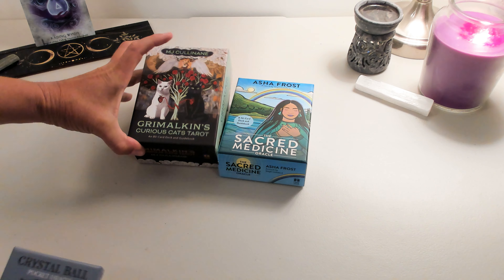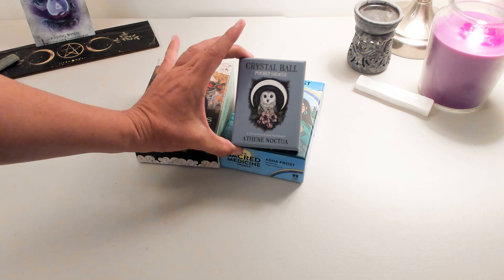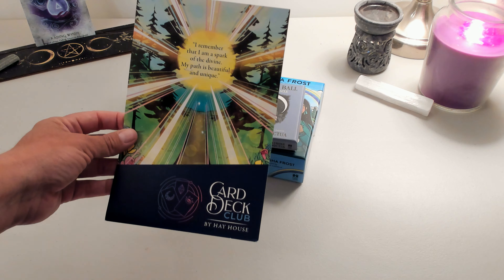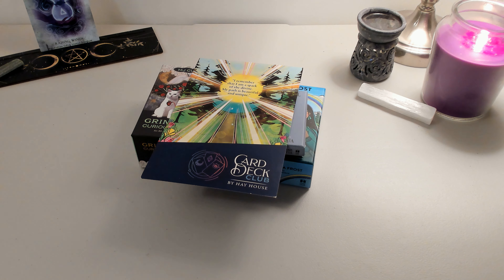That was the Curious Cats Tarot, the Sacred Medicine Oracle, and the Crystal Ball Pocket Oracle. I got this through the Card Deck Club by Hay House. Thank you for watching. Bye!